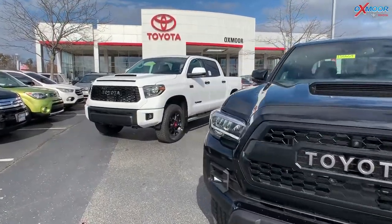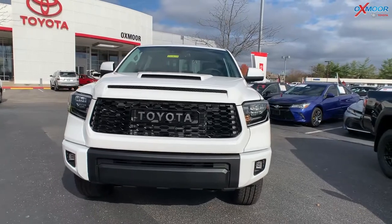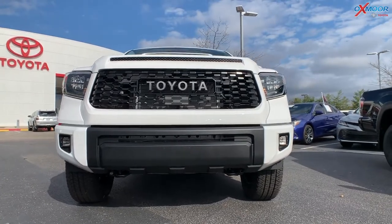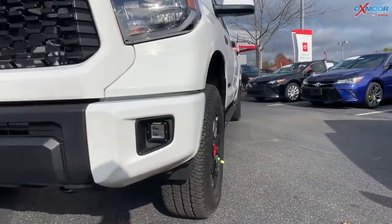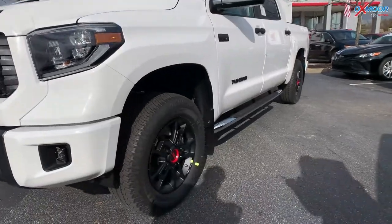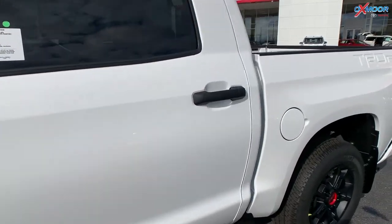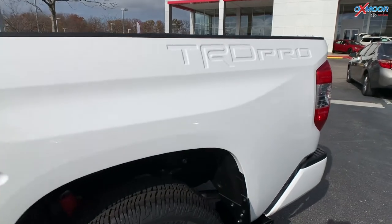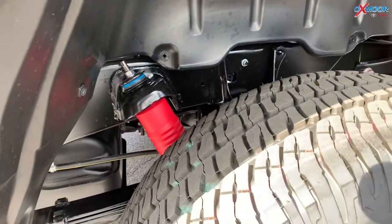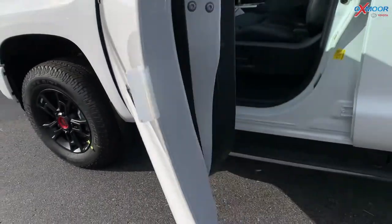Let's talk about the Tundra we have back here. This is the TRD Tundra Pro — it's a CrewMax with a 5.7 V8 engine. You do have those Rigid LED fog lights, and this one also has the TRD Pro skid plate down there. You're going to have 18-inch forged BBS wheels with 5-spoke satin black wheel locks and lug nuts. This vehicle has a TRD-tuned Fox suspension — you can see that back here. It also has black door handles and the window trim is blacked out as well.